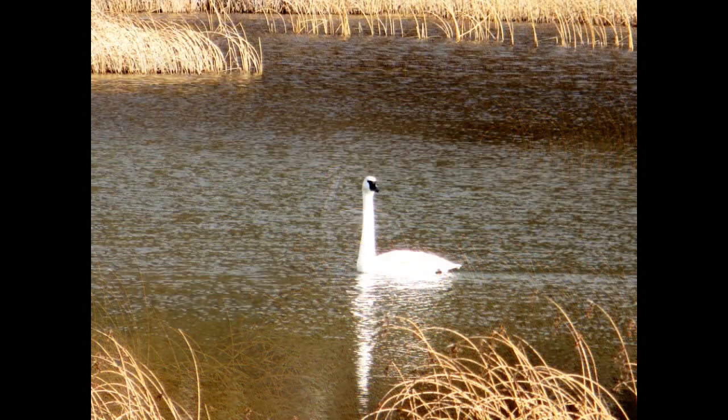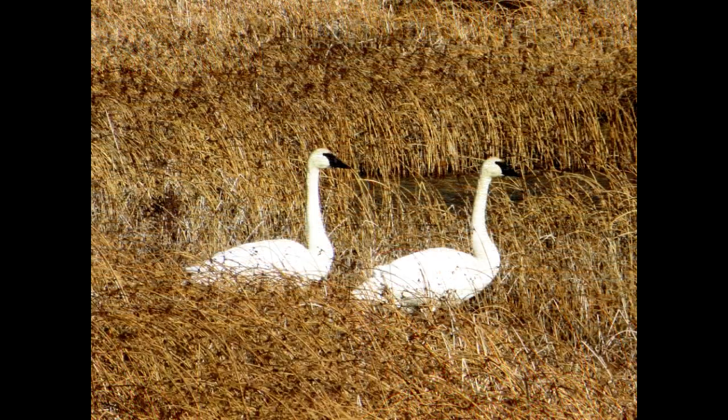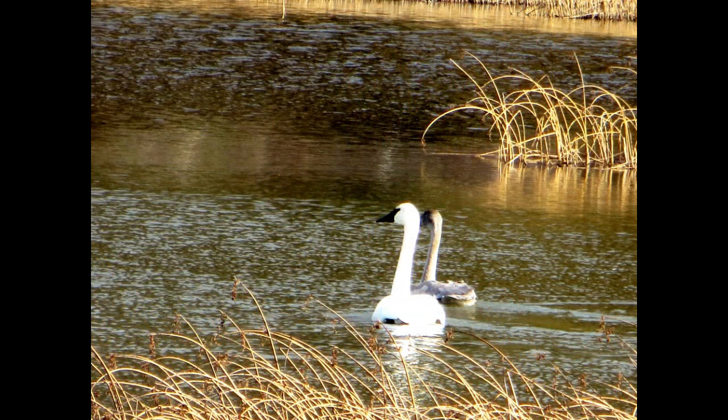The marsh is a rest area for migratory birds, including trumpeter swans. Trumpeter swans are the heaviest living native birds to North America. You will usually find them in pairs — if you see flocks of swans, those are usually the tundra swans.